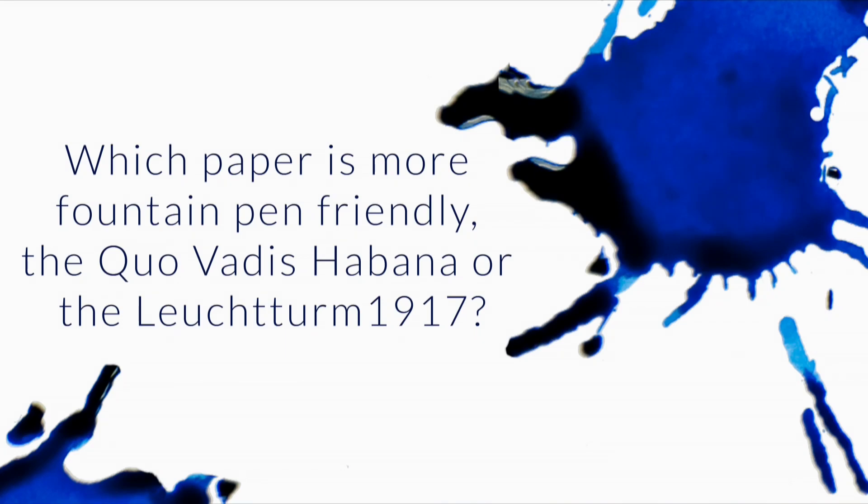Which is more fountain pen friendly — the Covatus Habana or the Lloyd Sturm 1917? I think I got tripped up on your words there. So I'm assuming you're talking about which paper is more fountain pen ink friendly.